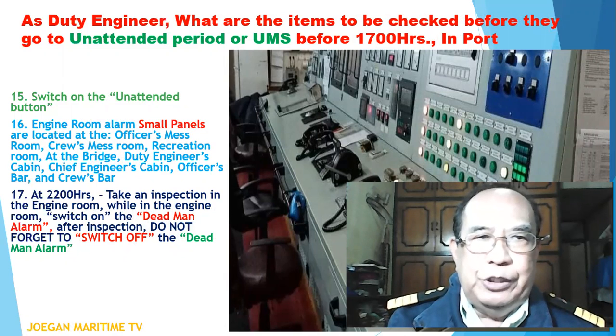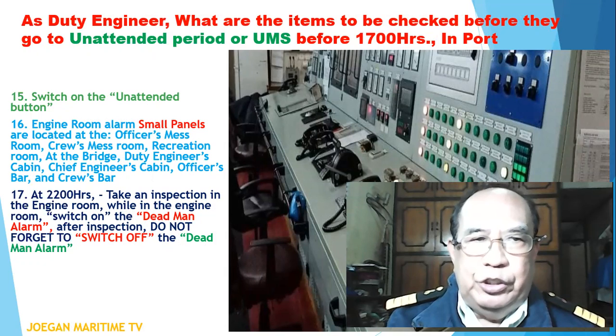Number sixteen: engine room alarm panel locations are at the engine room, officer's mess room, crew mess room, recreation room, the bridge, the duty engineer's cabin, the chief engineer's cabin, the officer's bar, and the crossbar.